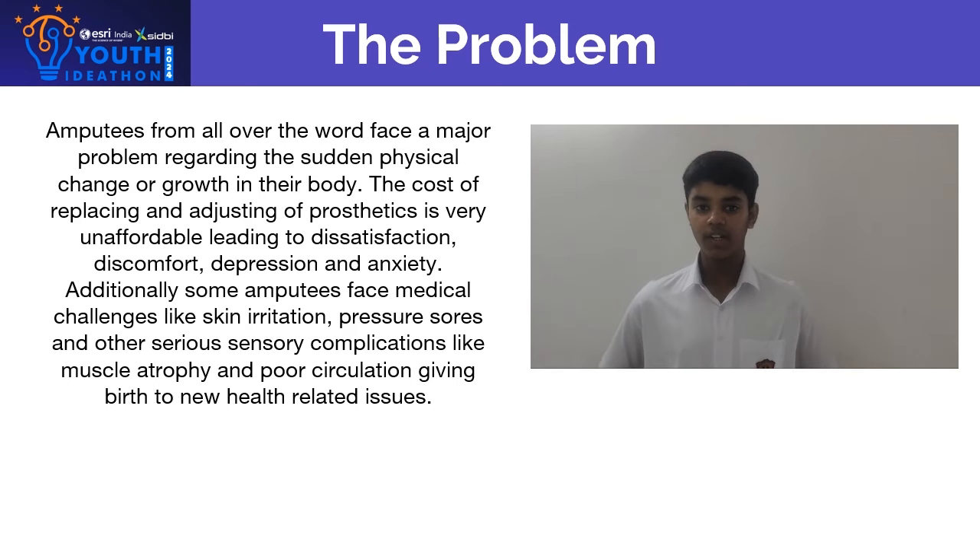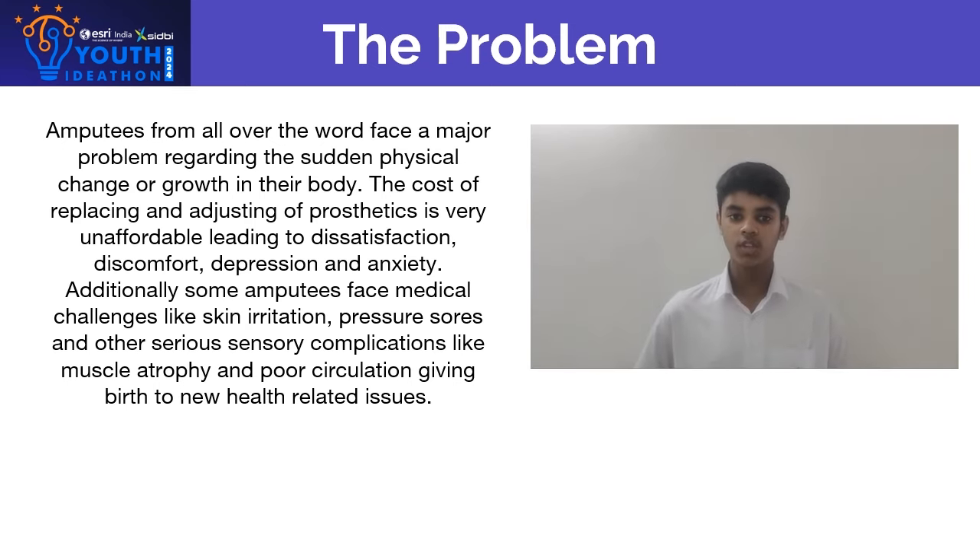Amputees from all over the world face a major problem regarding the sudden physical change or growth in their body. The cost of replacing and adjusting these prosthetics is very unaffordable, leading to dissatisfaction, discomfort, depression and anxiety. Additionally, some amputees face medical challenges like skin irritation, pressure sores and other serious sensory complications like muscle autonomy and poor blood circulation, giving birth to new health-related issues.